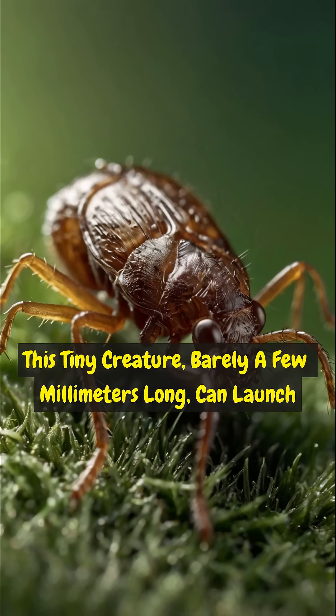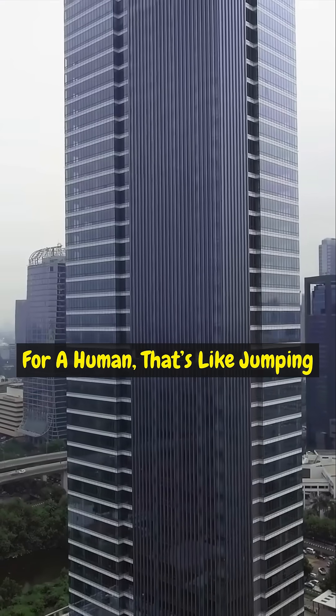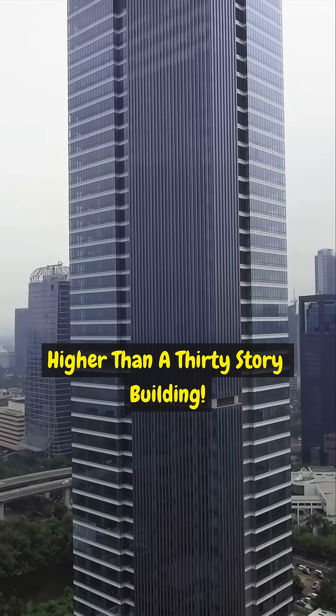This tiny creature, barely a few millimeters long, can launch itself over 100 times its own body length. For a human, that's like jumping higher than a 30-story building.